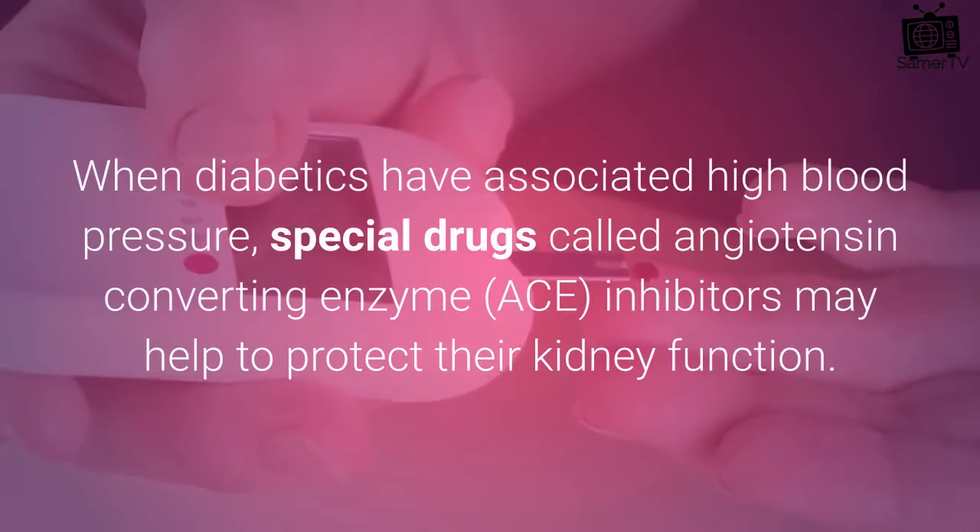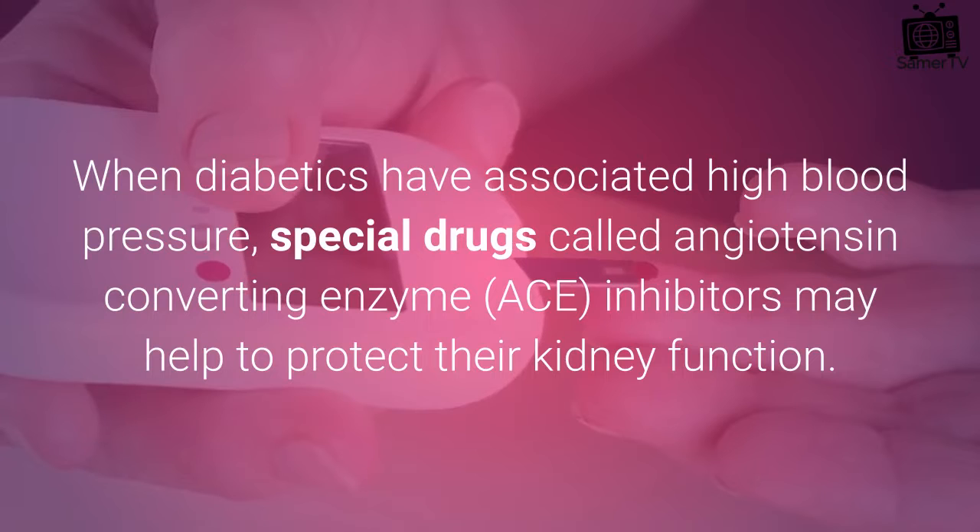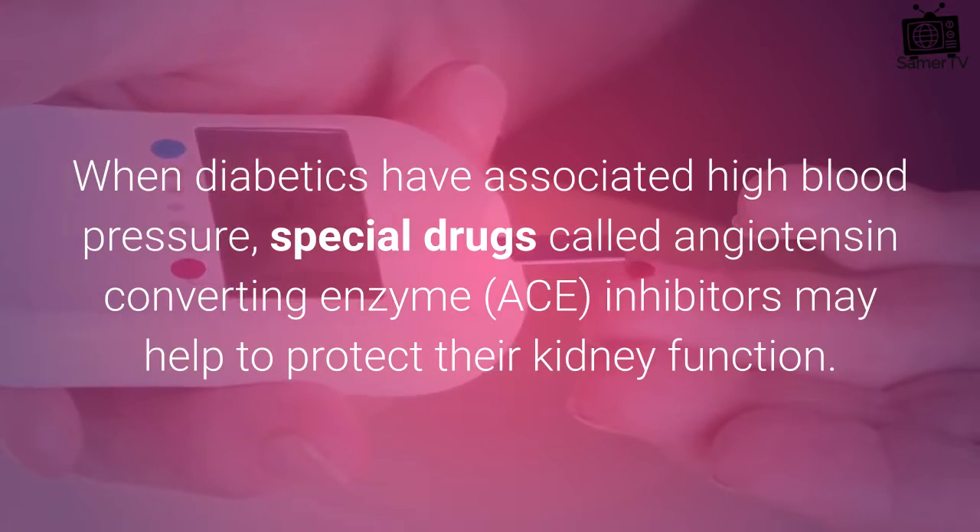When diabetics have associated high blood pressure, special drugs called angiotensin-converting enzyme, ACE, inhibitors may help to protect their kidney function.